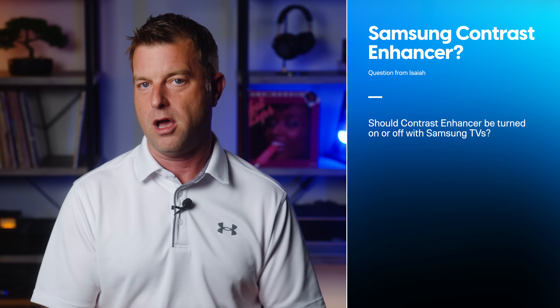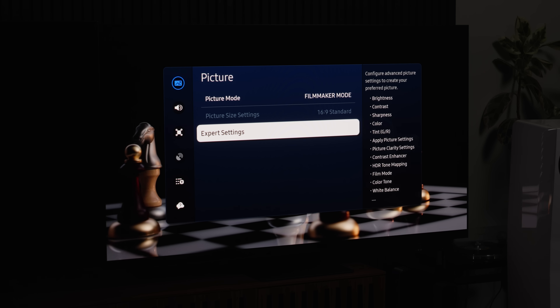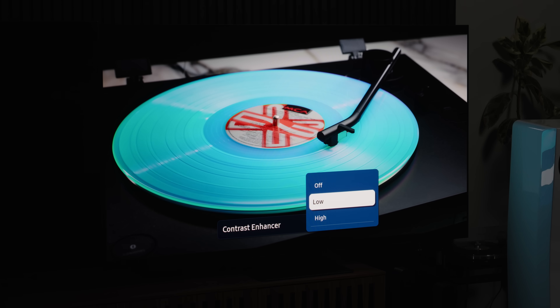We'll start with a question from Isaiah Noreen, who asks: should contrast enhancer be turned on or off with Samsung TVs? Now, Isaiah, the wording you used — specifically the word 'should' — has the potential to make this a loaded question, which necessarily makes for a loaded answer. Here's my short answer: you should turn contrast enhancer on if you like the way the picture looks better than when the feature is turned off. And if you don't like the way it looks, then don't turn it on.